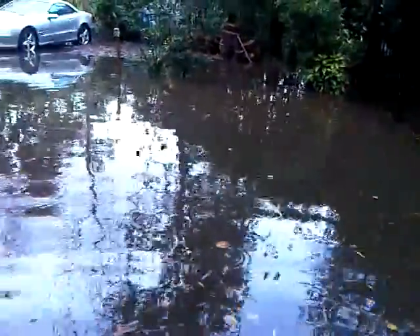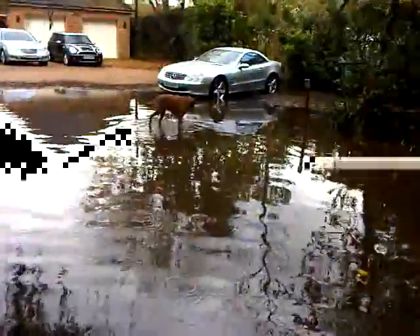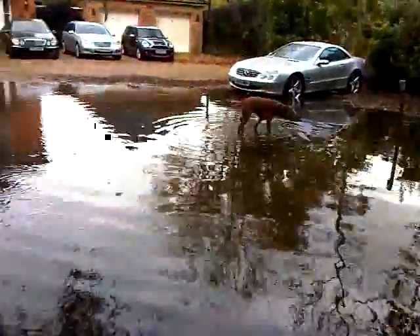The bins have floated away but I've put them back now. There's a bit of water under the SL there — not too bad.